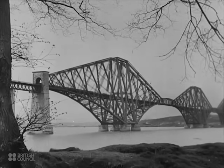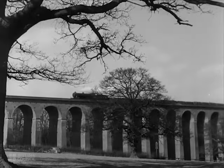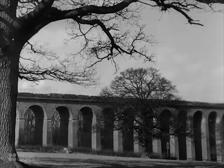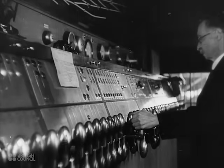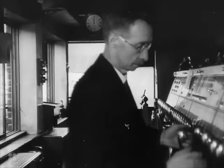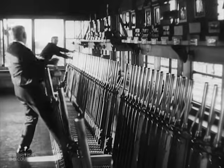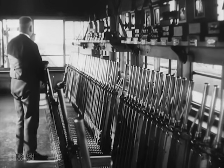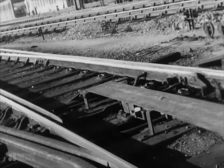The railways are the arteries of industrial Britain's trade. Day and night they work, feeding her factories, feeding her people. In the efficient operation of British railways, many factors play their part.